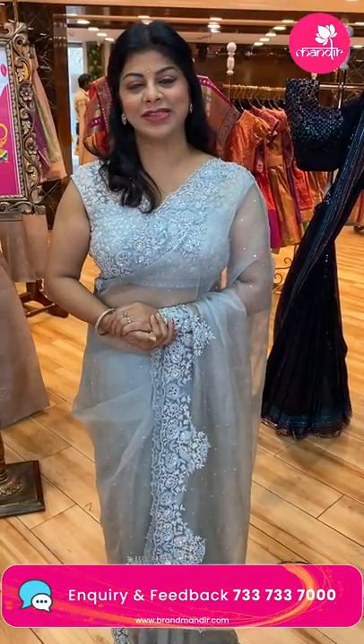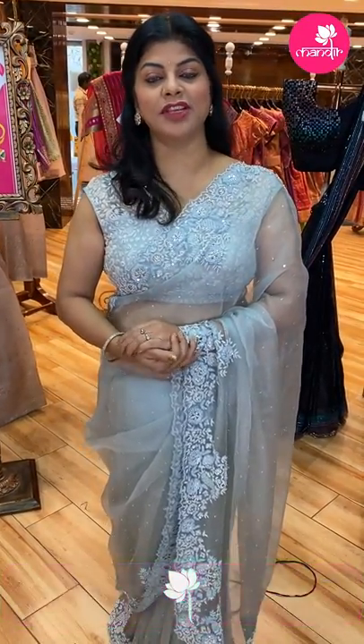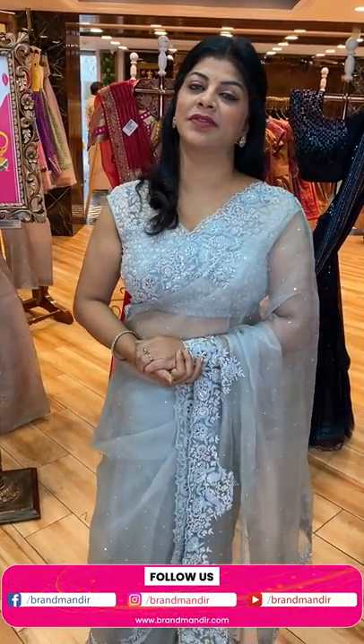So don't miss today's live. Before going to the saree details, follow us regularly on Instagram and Facebook — that is the Brand Mandir page. Subscribe to our YouTube channel Brand Mandir and press the bell icon so that whenever we upload a new collection, you will get notified and never ever miss our sarees.